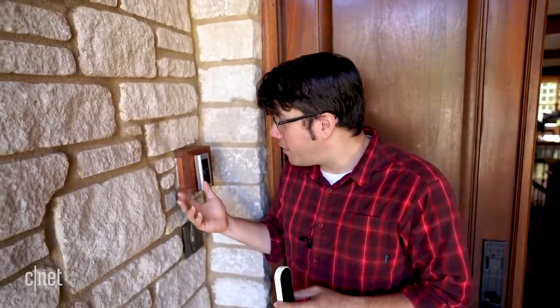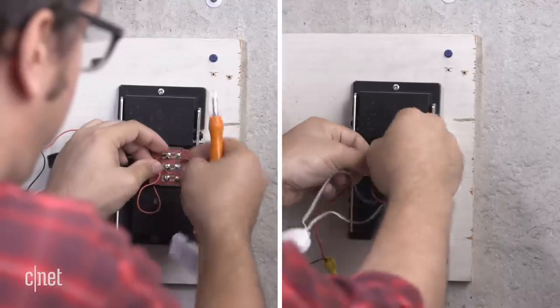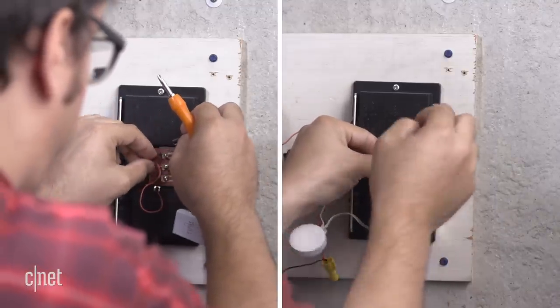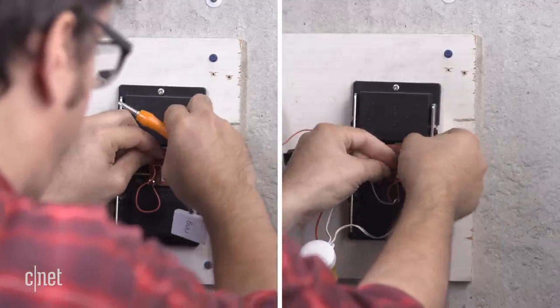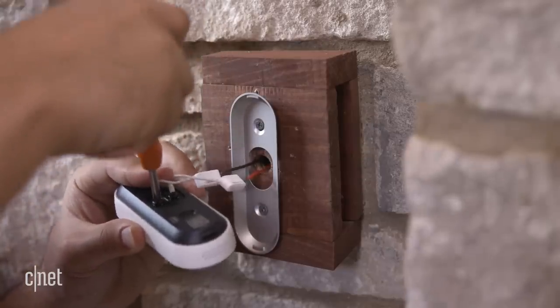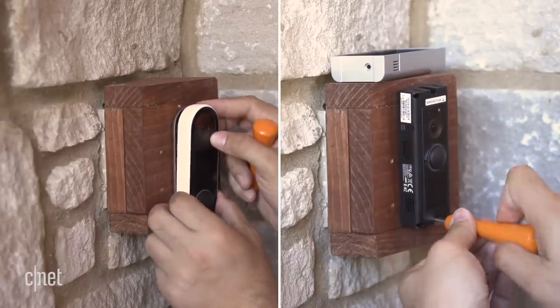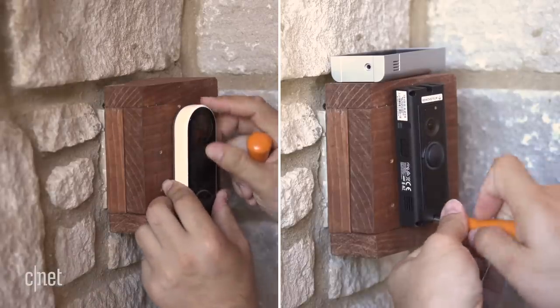For installation, both models need to be hardwired. Fortunately, they each walk you through all the steps. Basically, the steps are the same: you attach a power kit to the internal doorbell chime, then connect the wires from your old doorbell to the back of the device and attach it to your wall. Some steps may differ depending on your current doorbell, but the instructions for both are pretty clear.